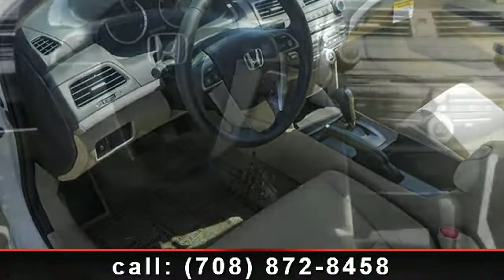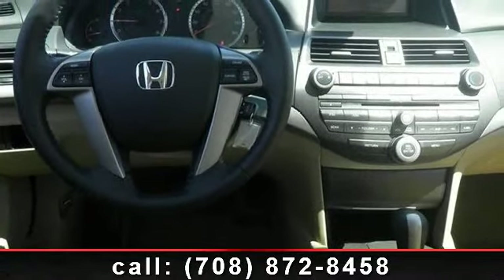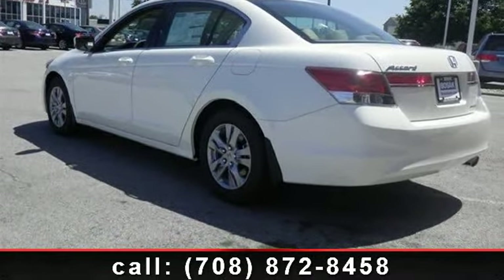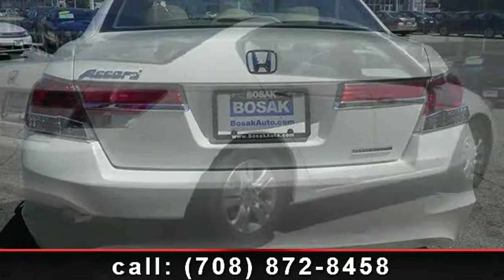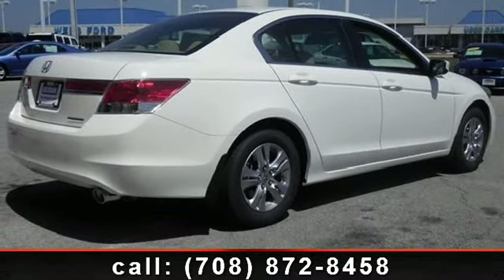Some of the top features included with this vehicle are traction control, steering wheel audio controls, four-wheel disc brakes, ABS, adjustable steering wheel, AM FM stereo, stability control, and power outlet. Low mileage is an important factor in your purchase, and this vehicle delivers a low odometer reading.